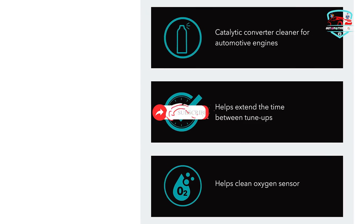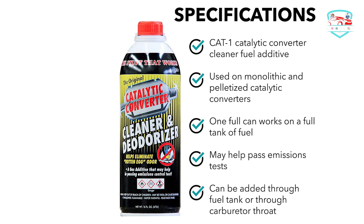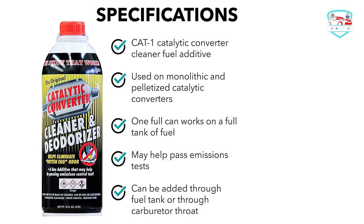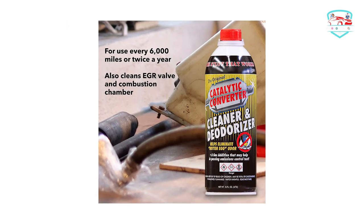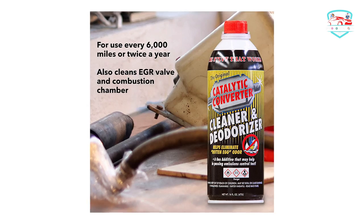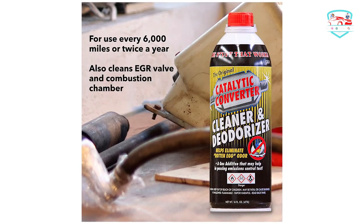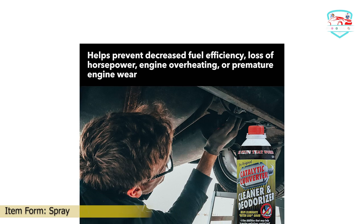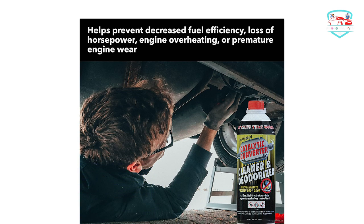It works best if added to a gas tank that is roughly a quarter full. After pouring the solution into your vehicle, drive around until the tank is nearly empty before refilling. The solution is very potent for eliminating the stench of rotten eggs and works quickly to clean your catalytic converter so you can pass the emissions test.